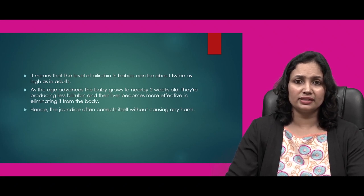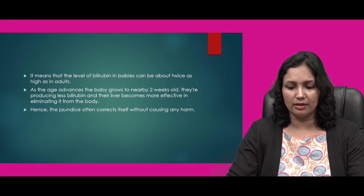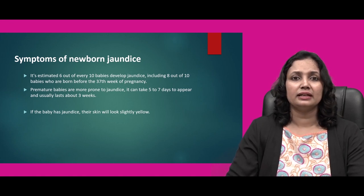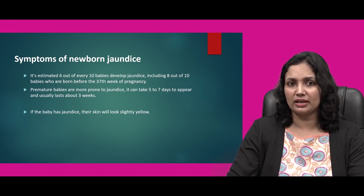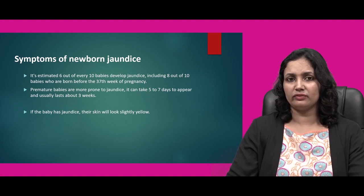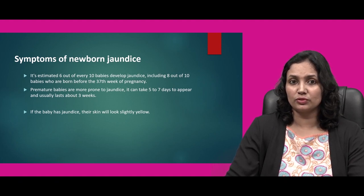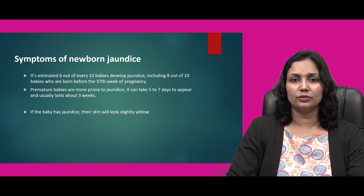As the age advances and the baby grows to nearby two weeks old, they produce lesser bilirubin compared to before, and their liver becomes more mature, hence more effective in elimination of bilirubin from the body. Jaundice often corrects by itself without causing any harm. However, premature babies — those born before 37 weeks of pregnancy — are more prone to developing jaundice.